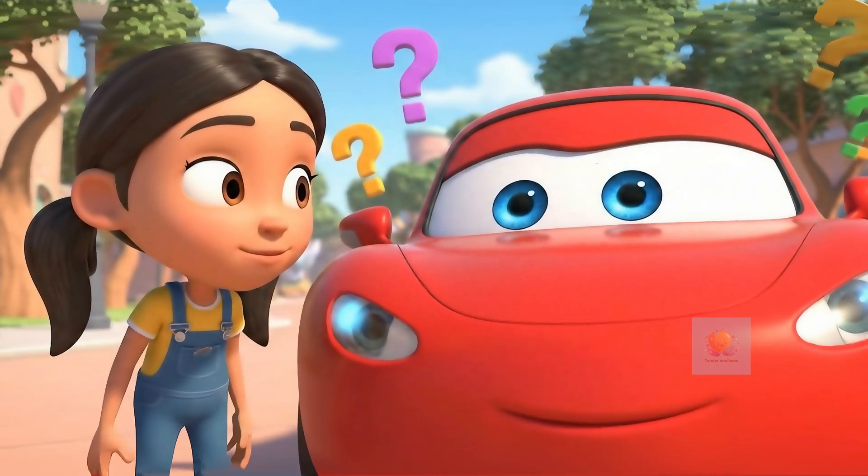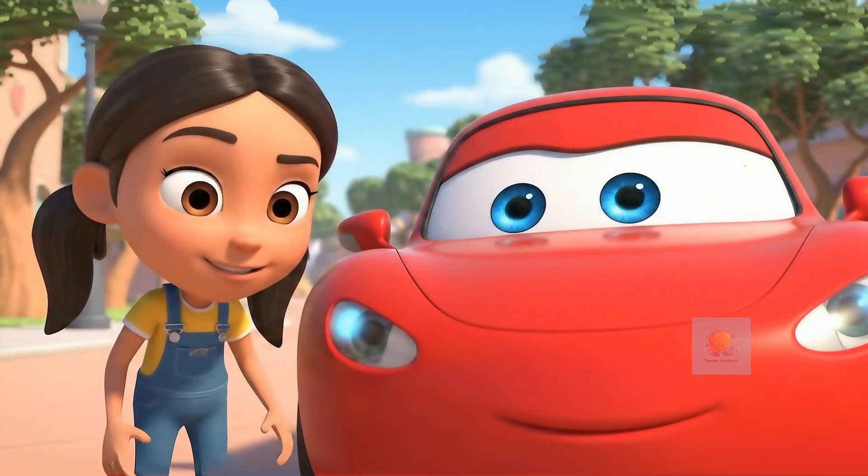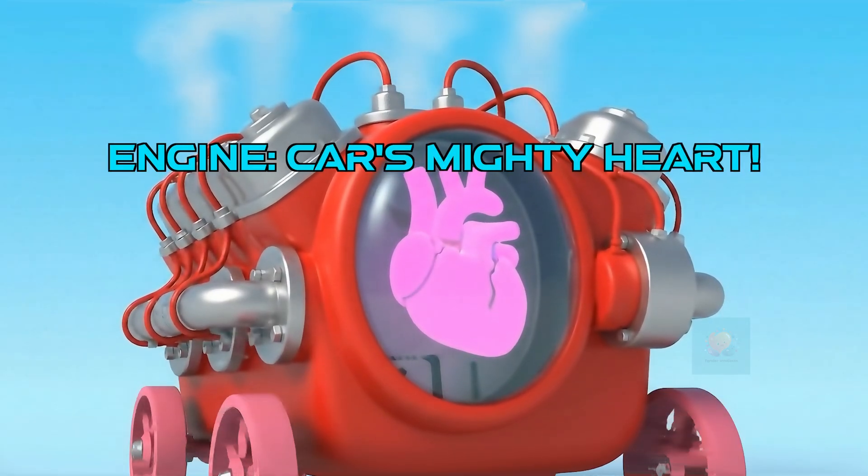It doesn't have legs or magic, but it moves. Let's peek under the hood and solve this mystery. Every car has a super important part that makes it go — the engine.